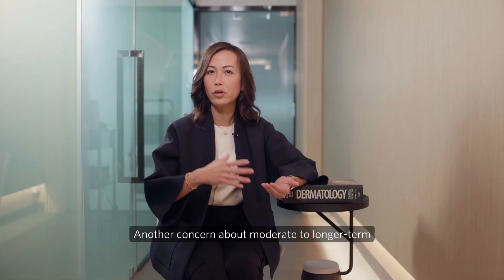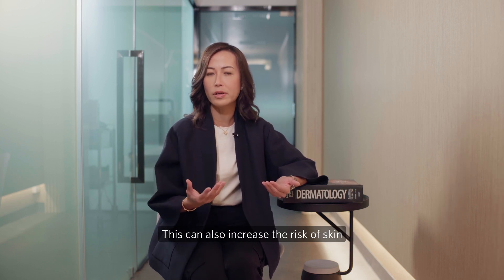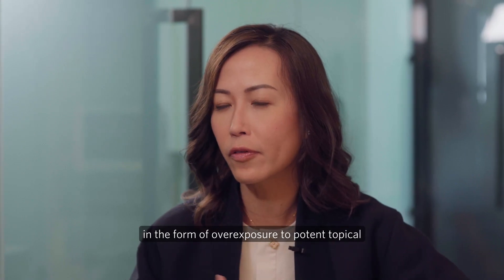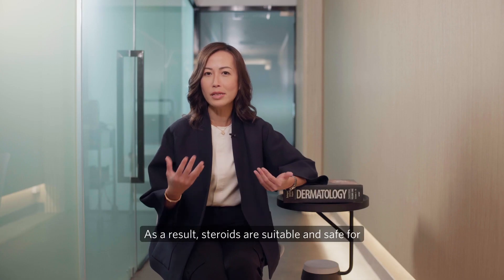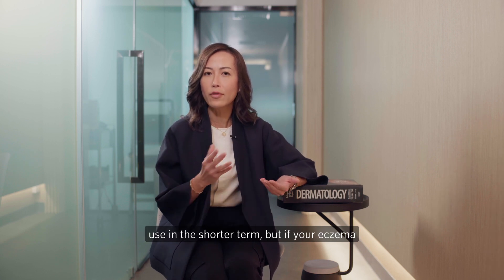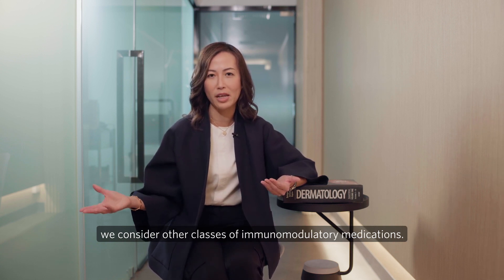Another concern about moderate to longer-term steroid use is the risk of glaucoma and cataract formation. Steroids can also increase the risk of skin thinning or atrophy, both from over-exposure to potent topical steroids and from prolonged oral steroid therapy. As a result, steroids are suitable and safe for shorter-term use, but if your eczema requires more moderate to longer-term management, that's when we consider other classes of immunomodulatory medications.